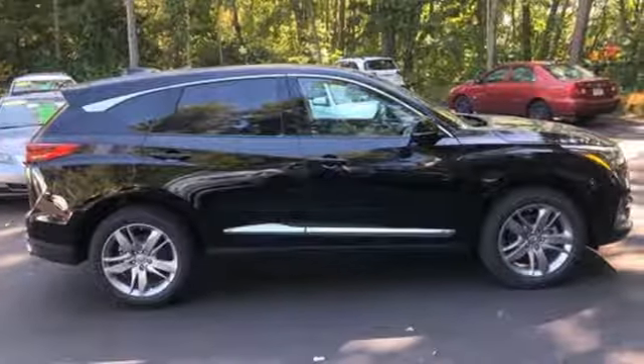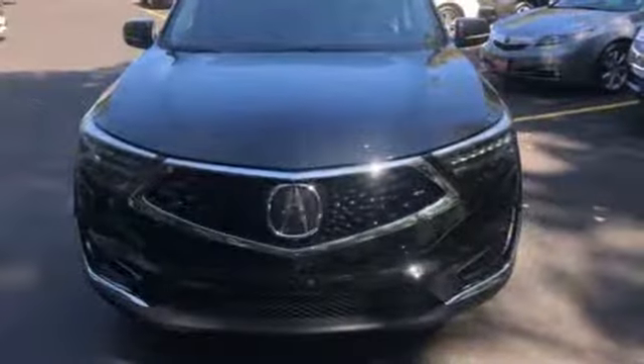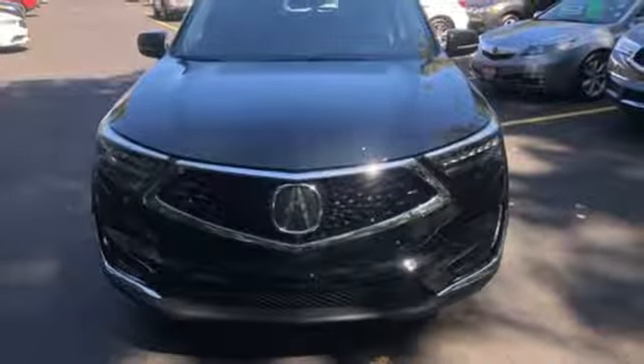At Acura, we manufacture exhilaration so you don't have to. There's even more to see in person — take it for a test drive today.